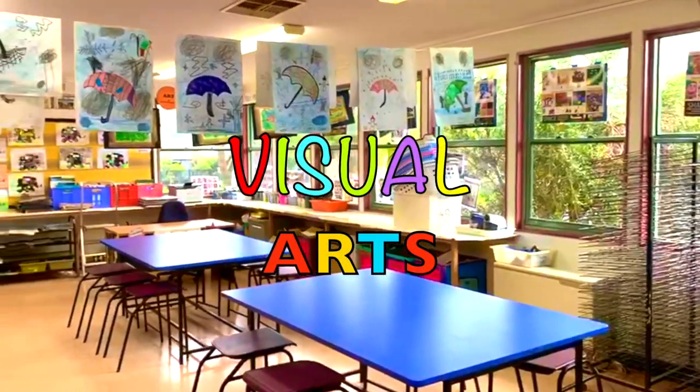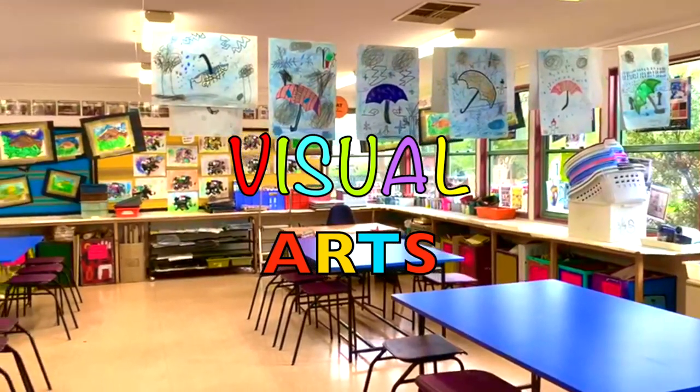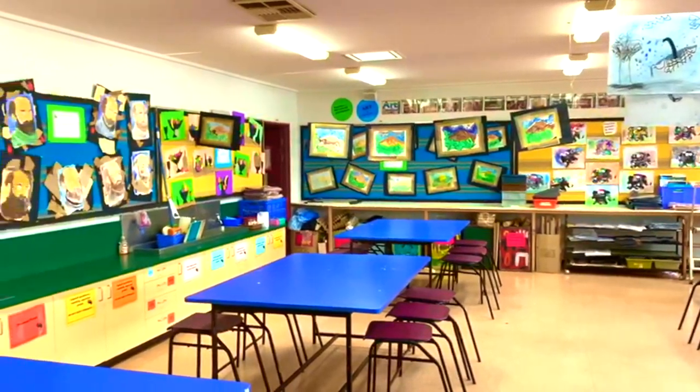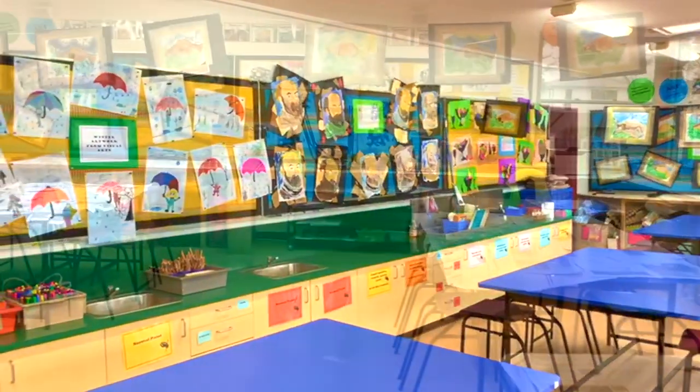This is our visual arts room, where each week we come and do artworks such as paintings, drawings and make 3D objects out of clay. Every student has a piece of art on display around the school.